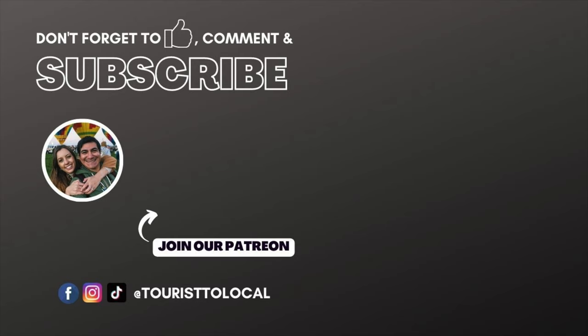The best way to support us as we make these videos is to subscribe and leave a comment so this video can reach a wider audience. You can also check out our Buy Us A Coffee link in the description to contribute directly to helping us upgrade our gear. And don't forget to check out our other social media sites and our Spanish channel, Bitácora de Viajero, where we make these exact same videos in Spanish.